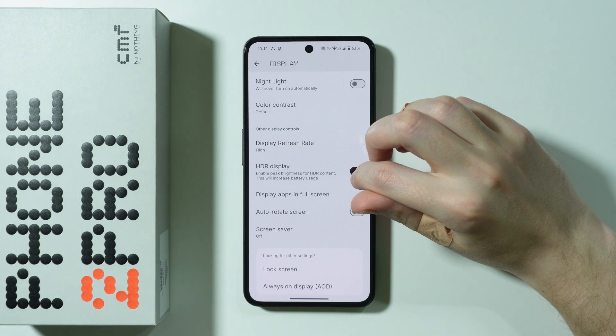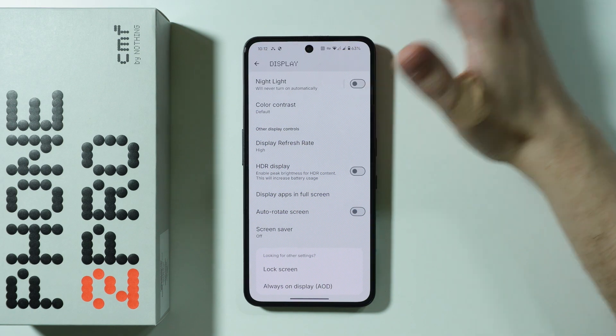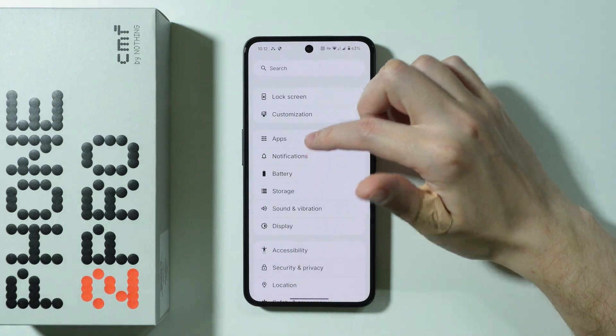There is also the HDR Display option, which enables peak brightness for HDR content. If you don't use HDR at all, or barely watch any HDR videos, there is no reason to keep this option on. Consider turning it off.